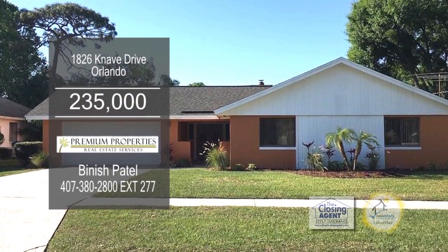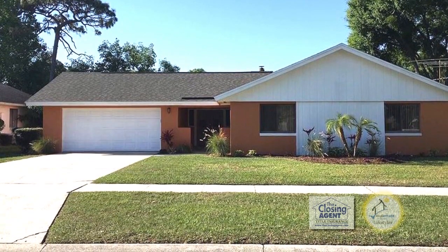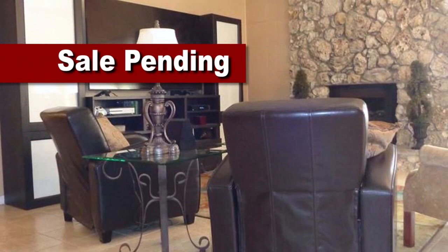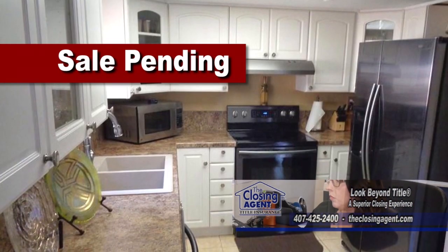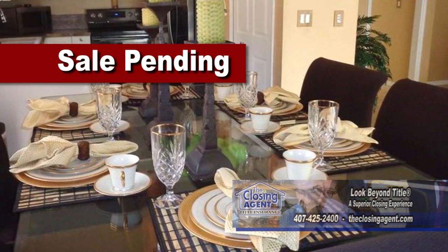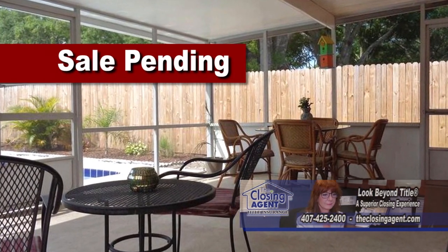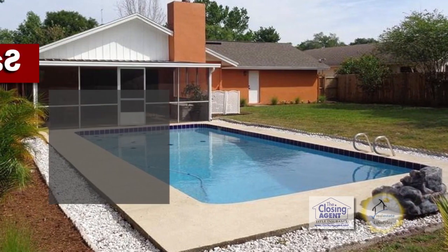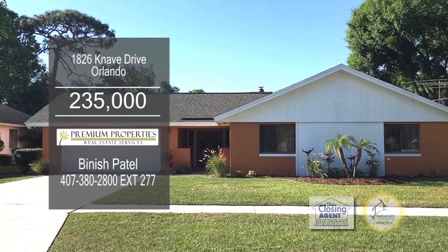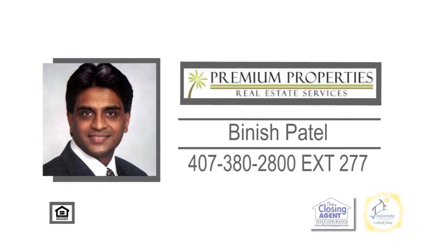This home in Orlando is located on a quiet street in the sought-after Quail Hollow at Queenswood Manor community. The huge living room boasts a vaulted ceiling and a fireplace. The charming kitchen has stainless steel appliances and a large dining area. The backyard includes a large screen patio and an in-ground pool. This home is less than two miles from I-4 and within short driving distance to downtown Winter Park. Make an appointment with Benesh Patel to view this home.